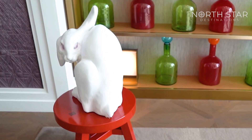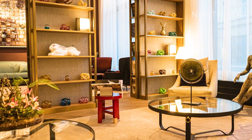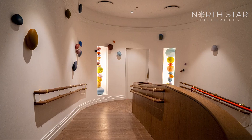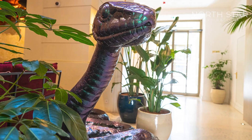The decor draws inspiration from various historical periods, seamlessly blending the elegance of Art Nouveau with forward-looking modernism. At the same time, the amenities are thoroughly contemporary, providing the utmost in modern comfort.